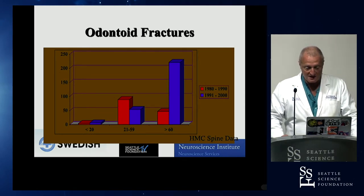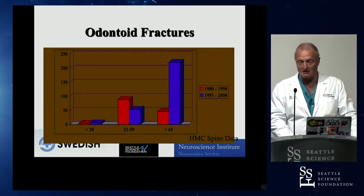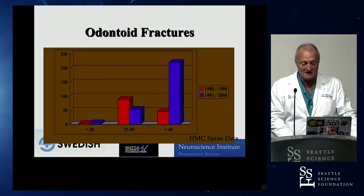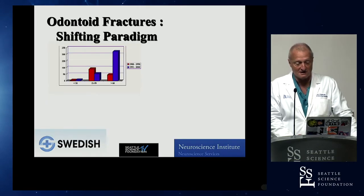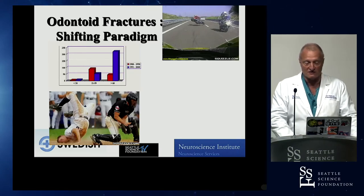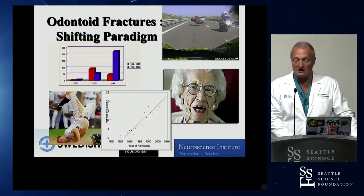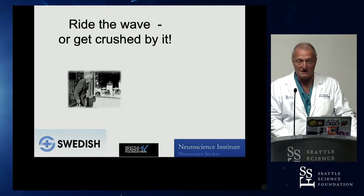Looking at the data: over time, patients above 60 started to rise all of a sudden. In my own lifetime as a spine surgeon, there was a dramatic shift starting in the 1990s. It became very profound that older people had a rise, whereas younger patients actually declined in their numbers. Odontoid fractures were known to be a high-velocity injury from car and motorcycle crashes, serious sports injuries, and falls from heights.